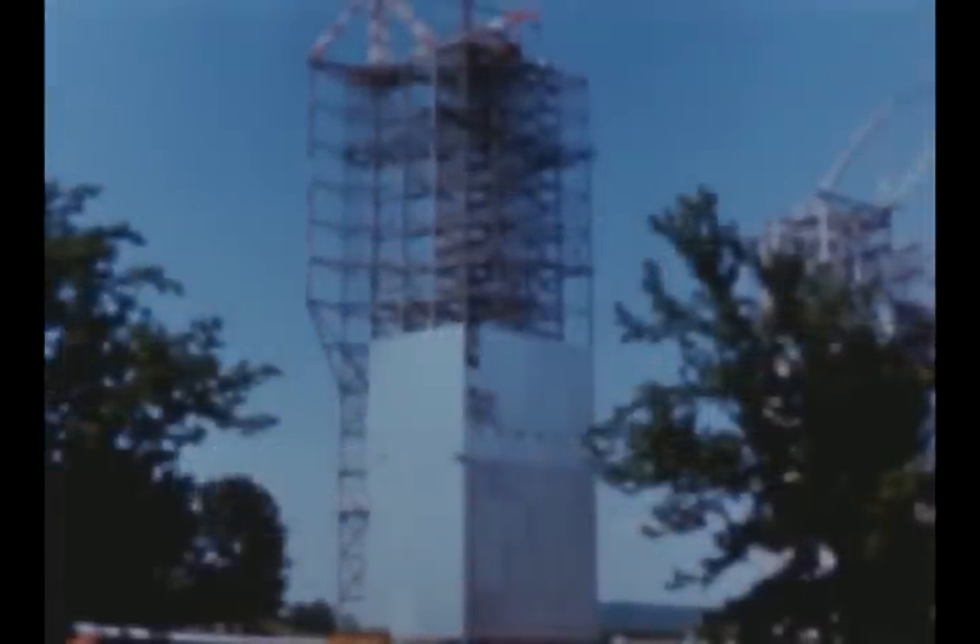Construction of the Saturn V dynamic test stand at Marshall is now approximately 80 percent complete. Beneficial occupancy is scheduled in August.